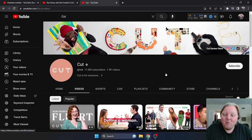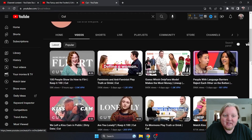So without further ado, let's hop into this screen share and talk about Cut.com and why I'm such a big fan of this channel and the content they make.